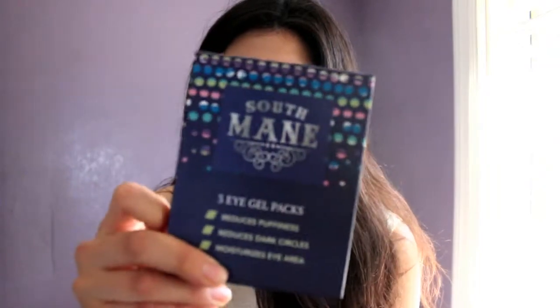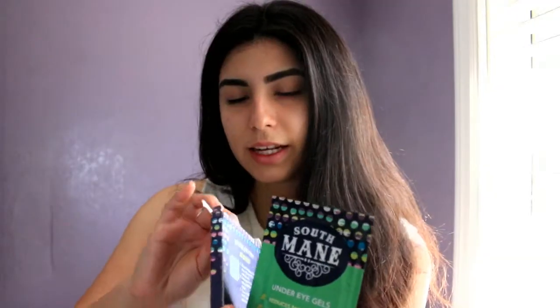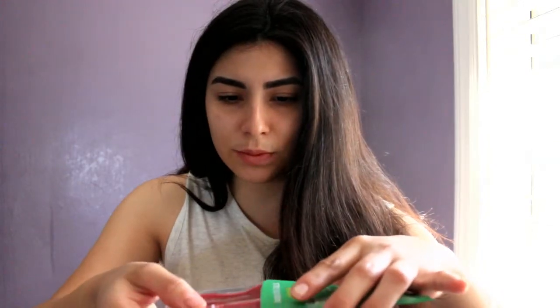The first thing I pulled out of my box is the South Main Beauty Under Eye Gels, which goes for $10 and comes with three of them. So I'm going to go ahead and open this — you should be careful when you open these because they're super slimy. I think I put it on right, so I'm just going to leave this on for 30 minutes and I'll be right back.